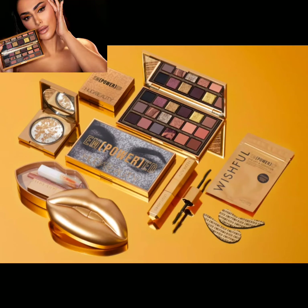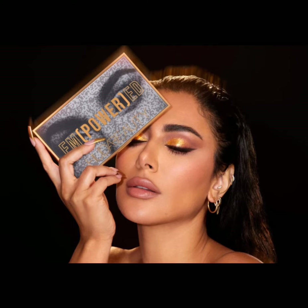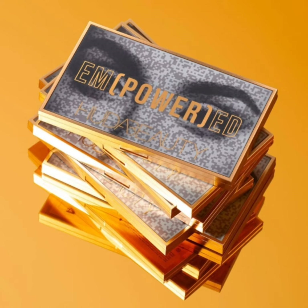Hi everyone, welcome back to my YouTube channel. Today I will inform you about the latest makeup news, which is the Empowered Collection by Huda Beauty. This collection will be coming soon on their website.